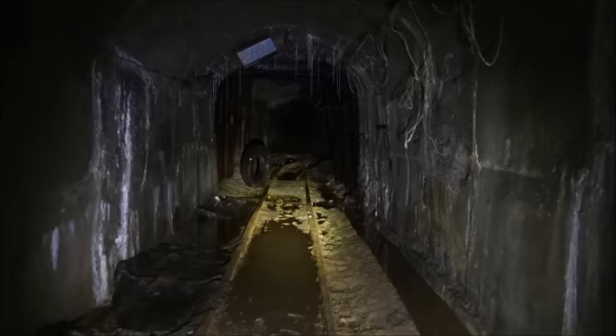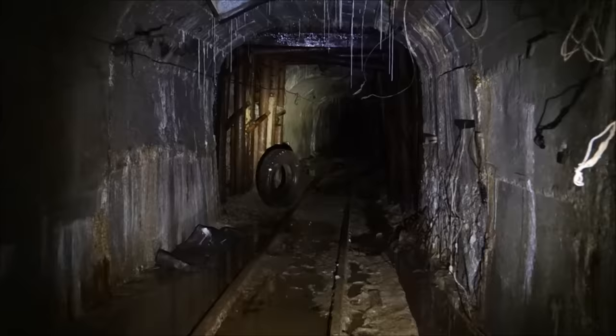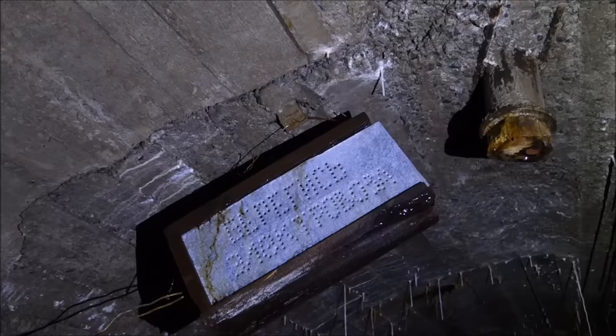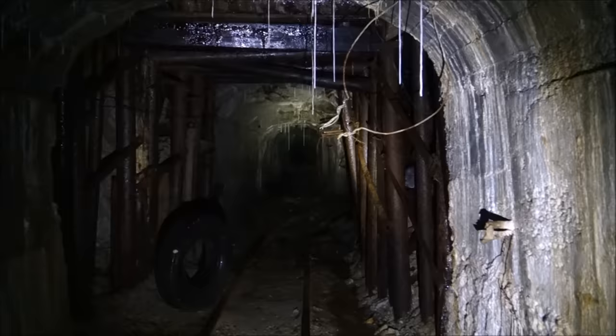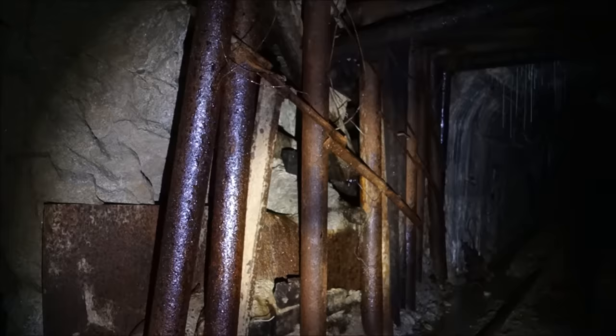Getting a bit damp back here. There's something written up there — I'm not sure if there are any Russian speakers in the audience, but maybe they can tell us what that says. I can see more stalactites there. We're going to see some steel sets right here, and it looks like there's a fork up ahead. There's a big tire right there. Actually that was a mix of timber and steel. This section here is a bit rough — looks like some material came down at some point.